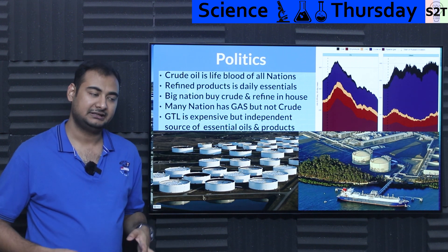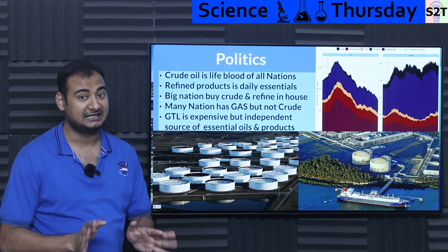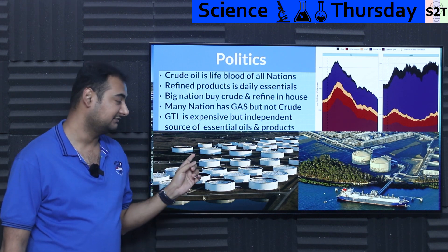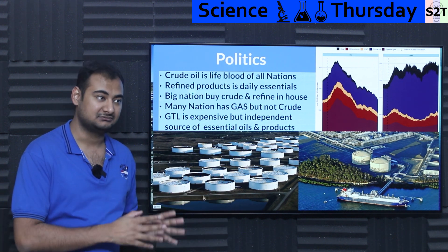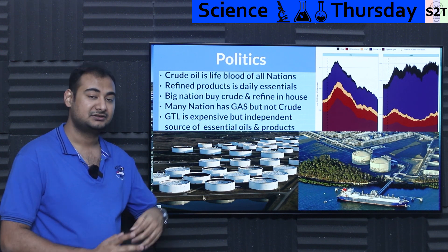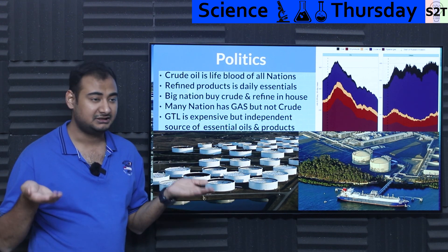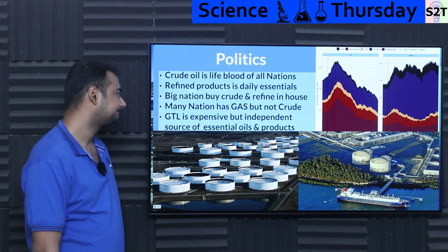Crude oil itself is useless — if I give you a barrel of crude oil, there's no machine that can use it directly. But many of the refined products after crude oil distillation are what we classify as daily essentials, meaning your nation can survive without electricity but cannot survive without these. Daily essentials for multiple fields — not just energy and transportation, but also food packaging and other things. Big nations like India and China invest a lot in refinery capabilities, buying crude oil from Russia or OPEC. Storing crude oil is also economical — when prices spike, you use your repository.